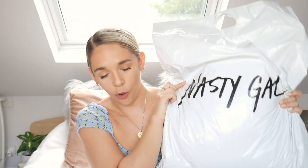Hello guys and welcome back to my YouTube channel. We haven't done a little sit-down haul video in a while. I'm actually going on holiday tomorrow, so I bought a couple of things that hopefully I can take away with me. Today we are doing a Nasty Girl haul.